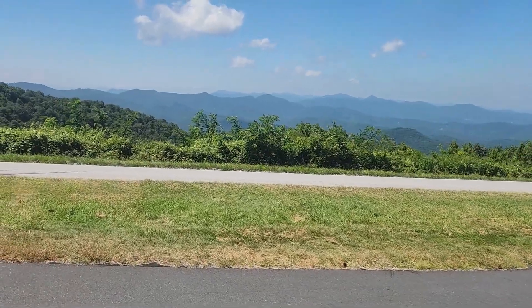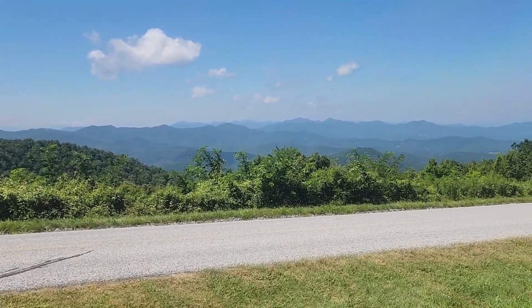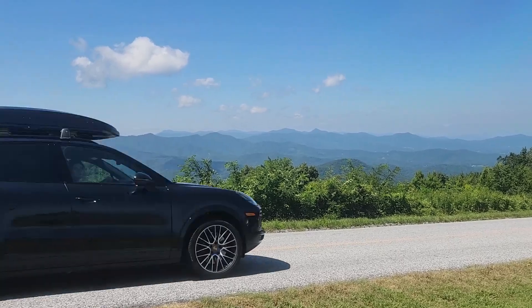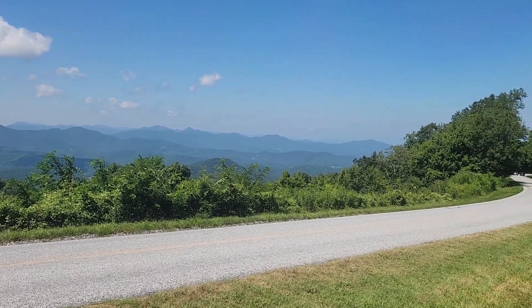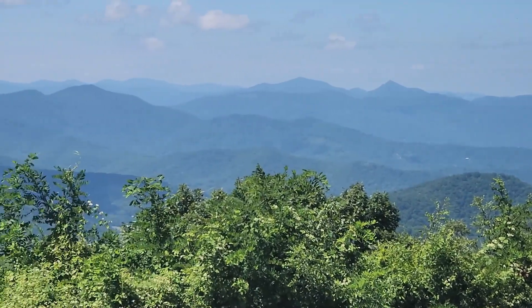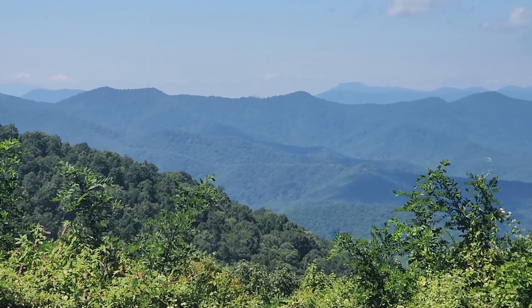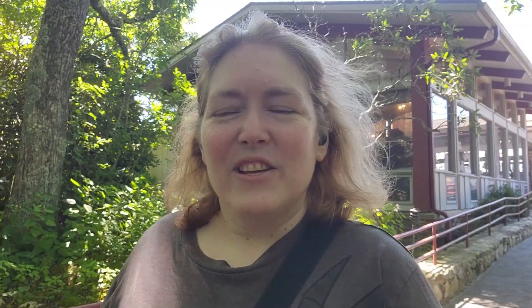I wanted to show you something I discovered. I was showing you Mills River Valley, but across the street — look at this, right across the street — look how gorgeous that is. It's literally on the other side of the road from Mills River Valley Overlook. It is absolutely breathtaking. Oh my God, I can't believe I live around here. It's just absolutely gorgeous.